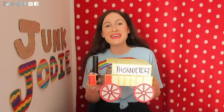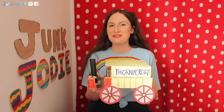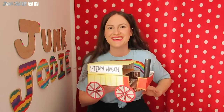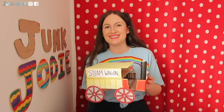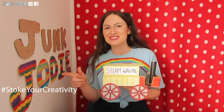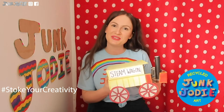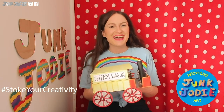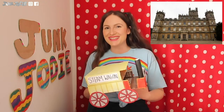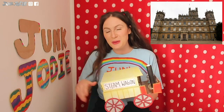And there we have it everyone — our very own Thornycroft Steam Wagon. I hope you had fun making this. Please do share a photo of your steam wagon to hashtag Stoke Your Creativity and hashtag Junk Jody Arts and Crafts. Stay tuned for next week as we are going to be visiting the history of Highclere Castle. Stay safe everyone and I'll see you soon, bye now.